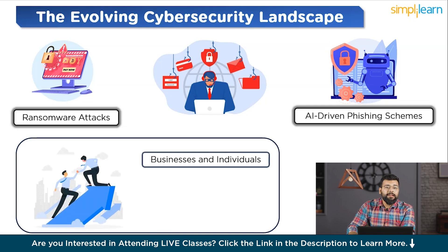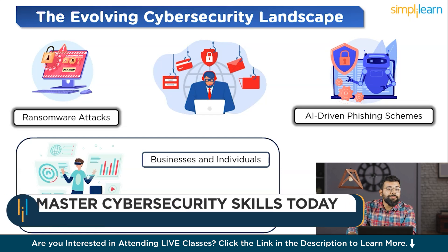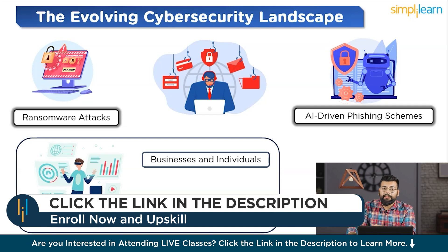Another critical aspect is advancement in technology itself. The emergence of technologies like artificial intelligence, machine learning, and quantum computing has given both defenders and attackers new tools. This arms race between cybersecurity professionals and cybercriminals is constantly reshaping the battlefield. Amidst these challenges, there is a silver lining: the field of cybersecurity is innovating rapidly. Today, we'll explore the top hacking tools to know for Kali Linux.